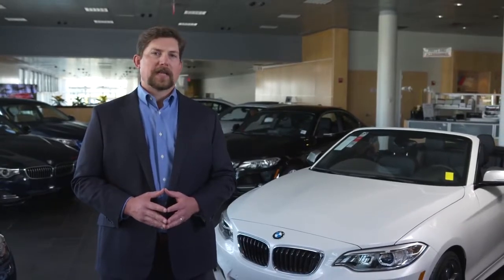Just how great is the M235i? It earned a record-setting 98 out of 100 Consumer Reports rating, was named the IIHS Top Safety Pick, and earned a spot on Car & Driver's 10 Best list. And in 2015, J.D. Power ranked the 2 Series highest in initial quality in its segment.